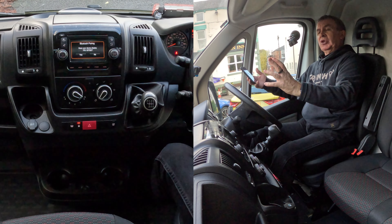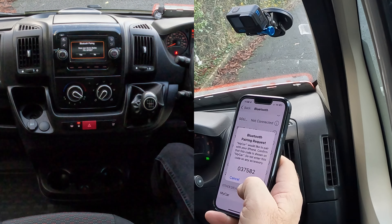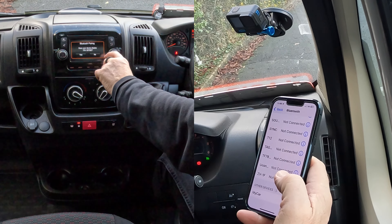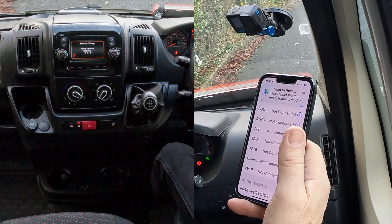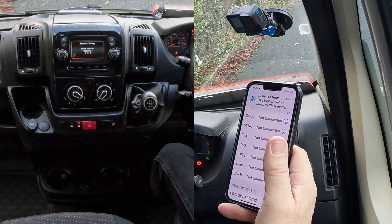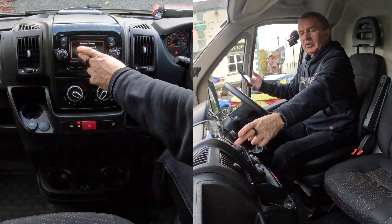If you do it the other way it generates a random PIN code — so three seven five eight two. Yes, yes. Allow contacts and favourites to sync — allow that. When that comes up it's pretty much paired.